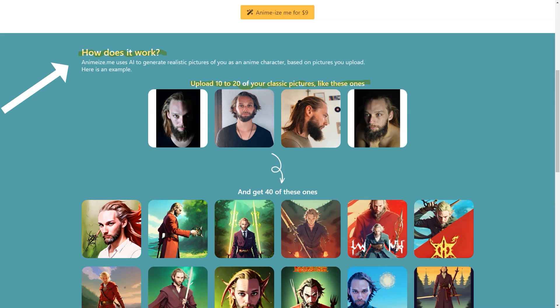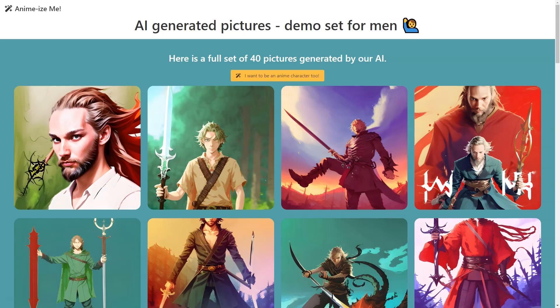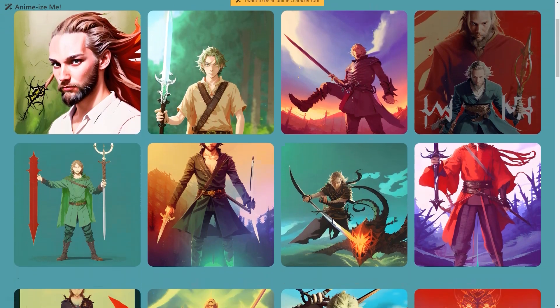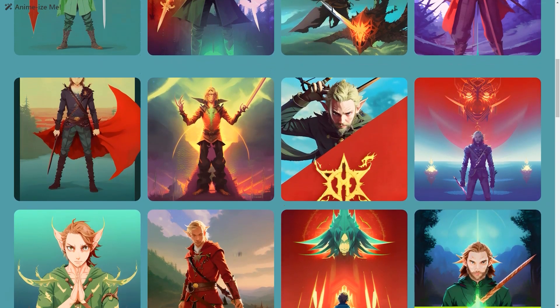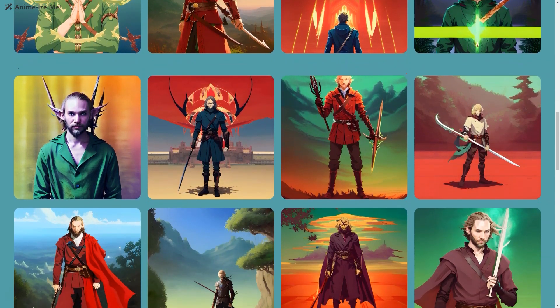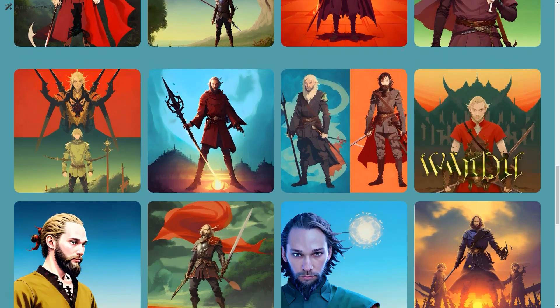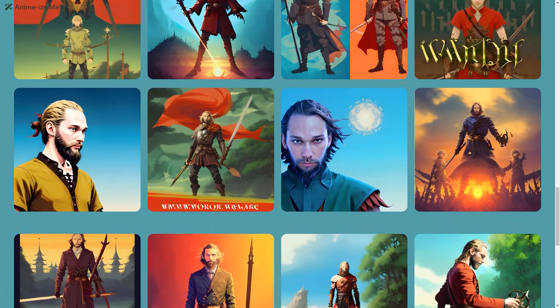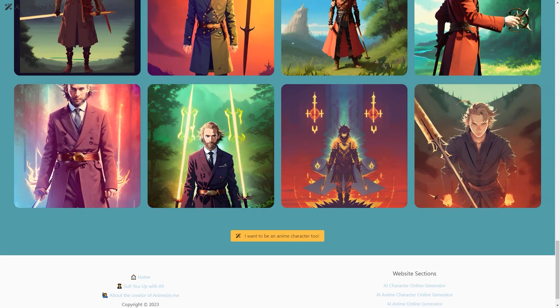Alex is already working on expanding the range of clothes you can try with the AI-based tools — so whether you're interested in seeing how you look in a tuxedo or a dress, you'll be able to soon. The AI is trained on a large dataset of human images and is constantly improving thanks to machine learning algorithms. The pictures it generates are ultra-realistic, down to the folds in the fabric and the texture of the suit material. So why not give Suit Me Up a try?